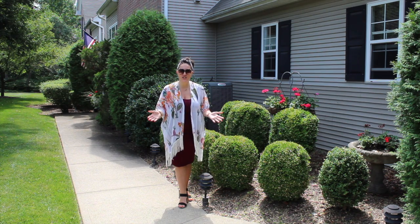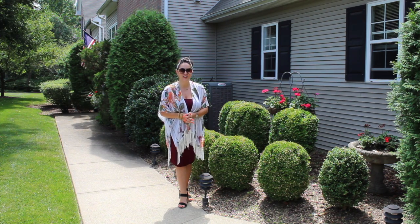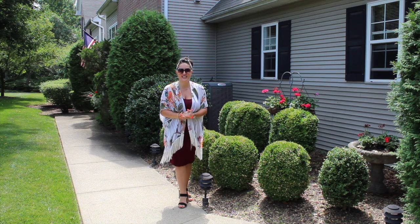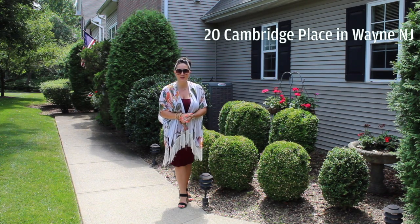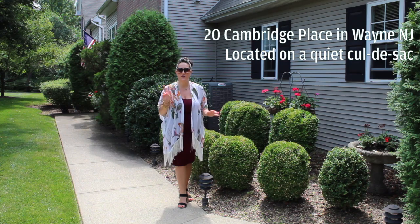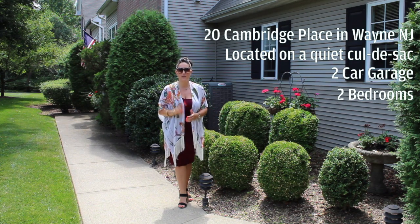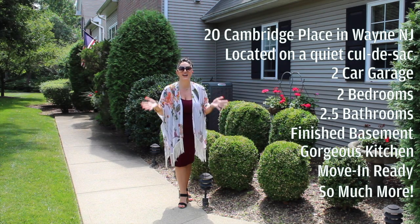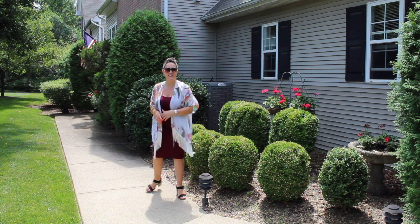Hi, it's Jocelyn, your realtor with the Jocelyn Russo Group of Coldwell Banker. Today we are going on a tour at this beautiful new listing at 20 Cambridge Place in Wayne, New Jersey. It's a gorgeous end unit townhome sitting on a cul-de-sac with a two-car garage, two bedrooms, two and a half bathrooms, finished basement, gorgeous kitchen, move-in ready. I can't wait to take you on a tour — so come on, let's go.